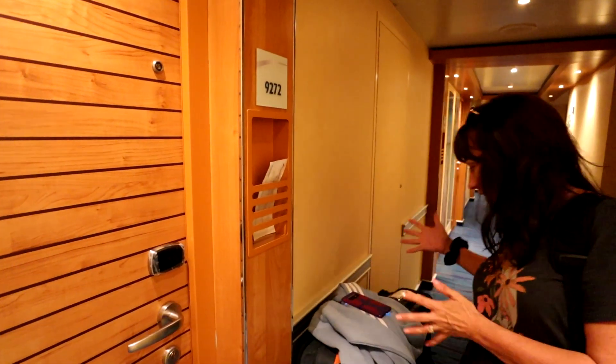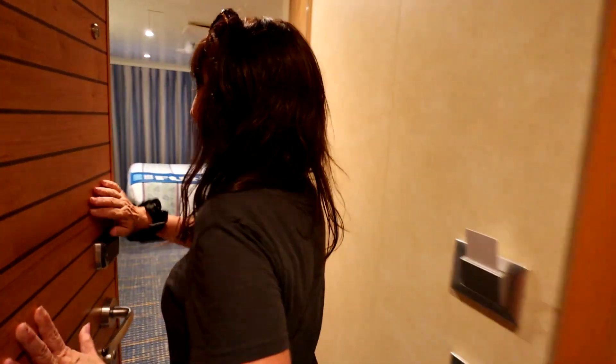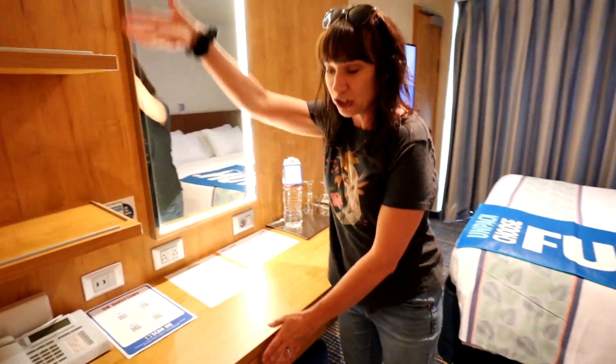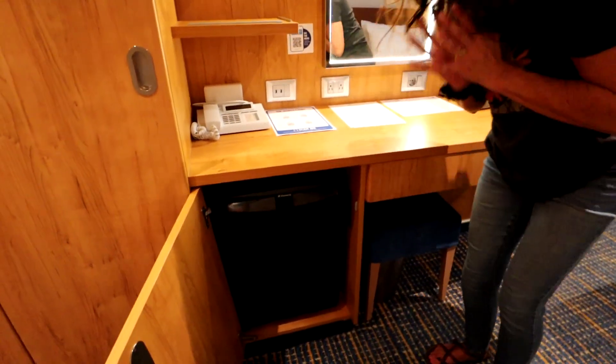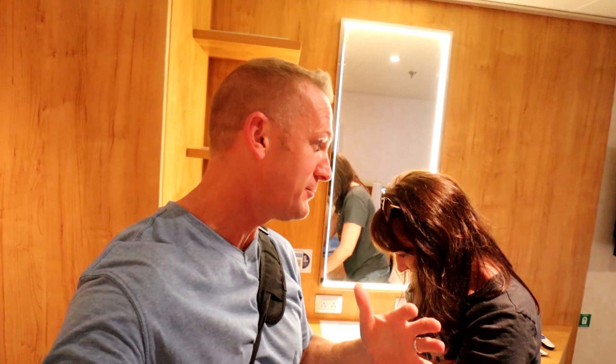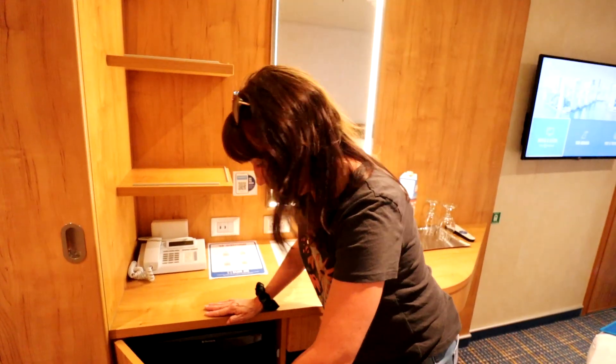We just got to our cabin and our luggage is already waiting for us. You will find your key card in the little slot here. Let's go in and check out our room. We have a standard balcony cabin on the Carnival Horizon. We open this up — oh, I did not break that! Easy there, Kel. We've only been on the Horizon for a short time so we want to go easy on the ship. It fell off the hinge! We'll have our room steward take a look at that. I promise you I am not that strong.